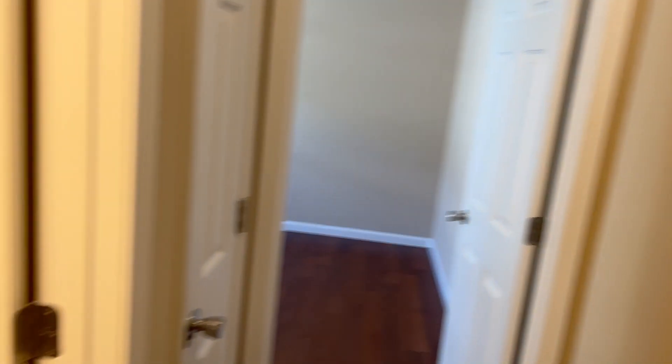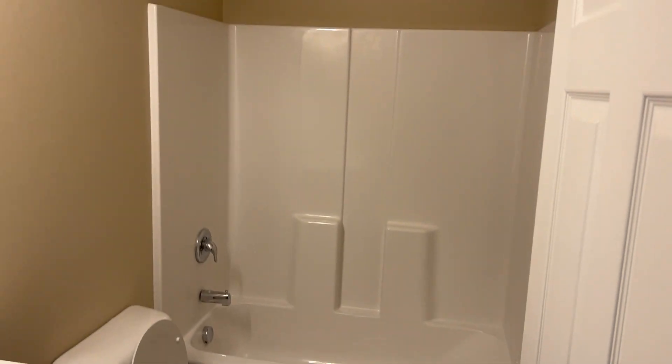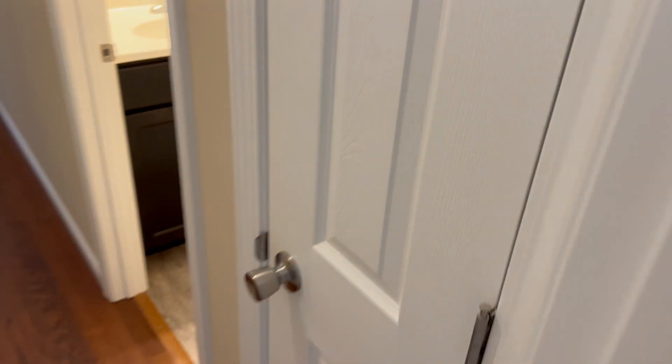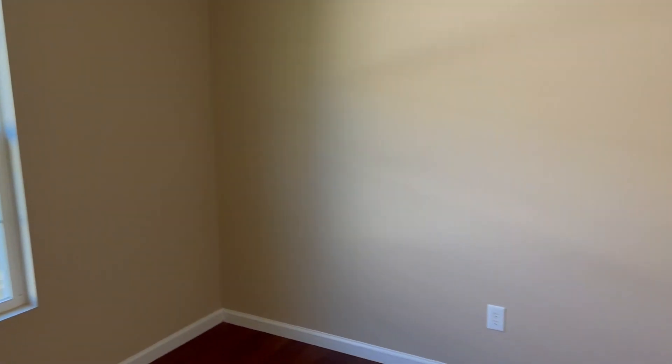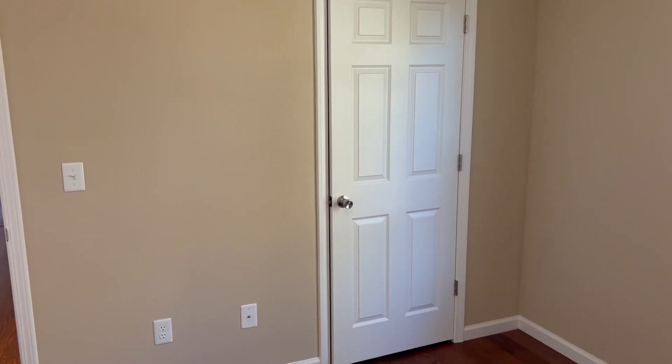You go down the hallway and immediately on the left there's the second full bath. There is a little linen closet that is off of the bathroom. And then this is the second bedroom and there's the closet for the second bedroom.